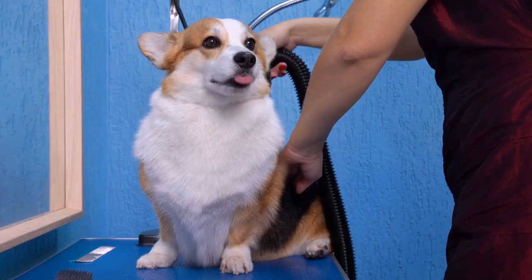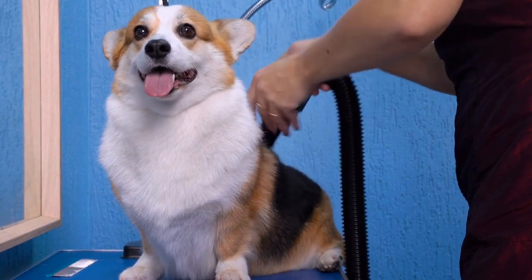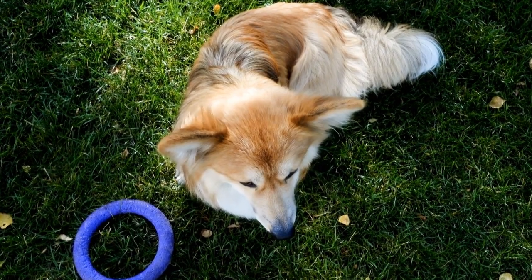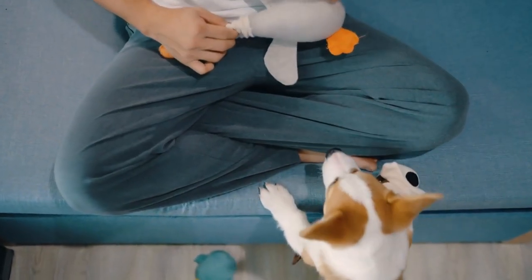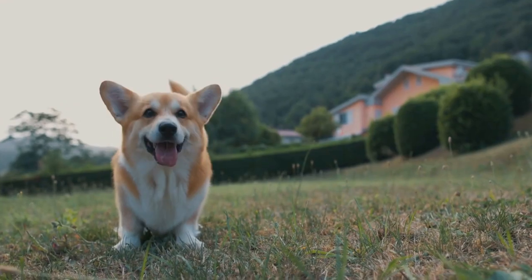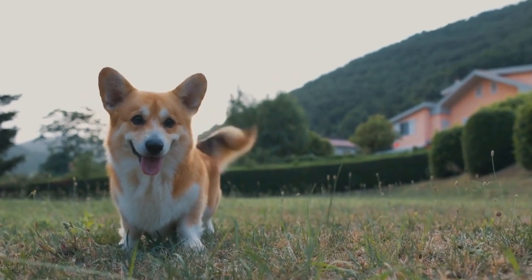Morning Routine. Like many dogs, the Pembroke Welsh Corgi is an early riser. As the sun begins to rise, it's time for them to start their day. Typically, corgis wake up their owners with their delightful barks, urging them to start a new day together. After waking up, a corgi will often stretch its little legs before heading straight to the kitchen for breakfast.